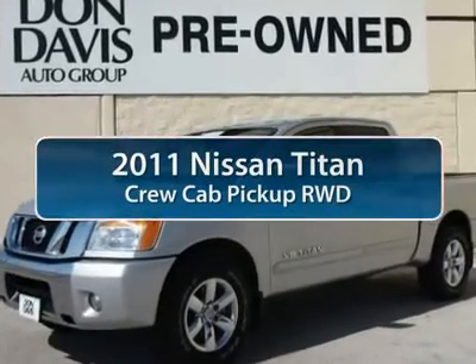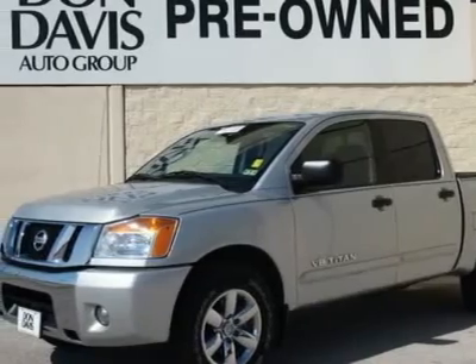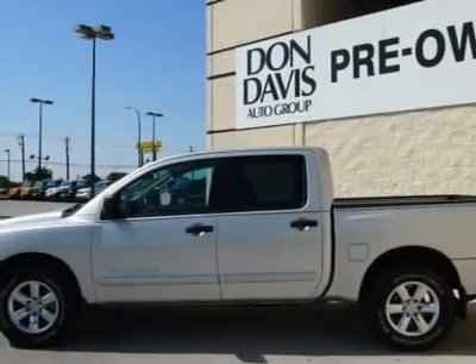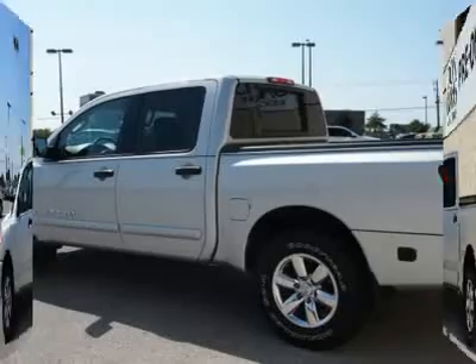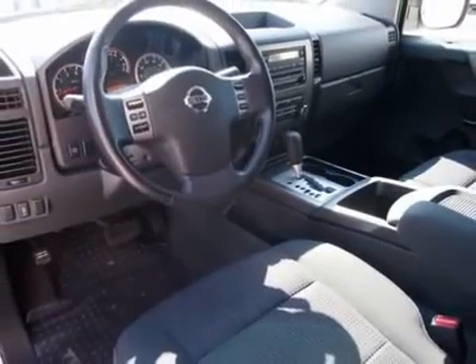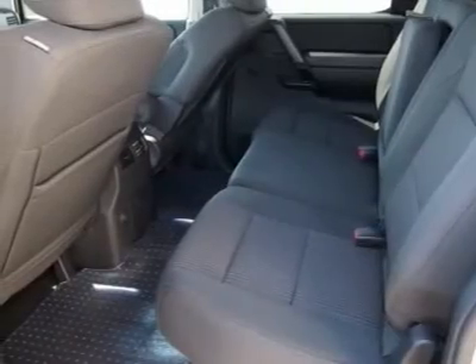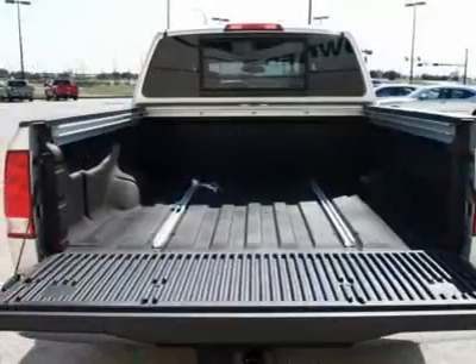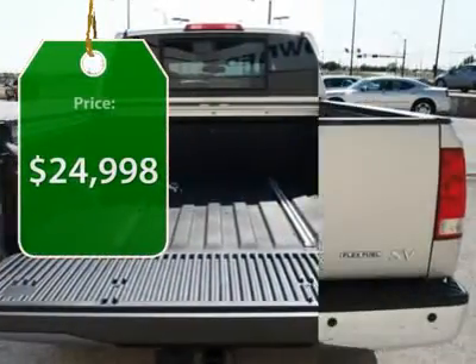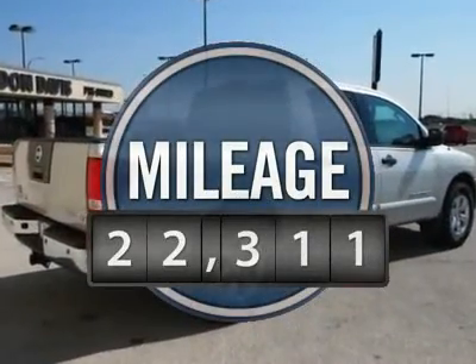The 2011 Nissan Titan. The Titan houses the Endurance V8 engine, the largest standard truck engine in its class. But the benefits don't stop there. The massive interior cabin boasts a fold-up rear bench seat and a flat loading floor. When it comes to power and comfort, the Titan can't be beat and is priced below $25,000. This vehicle has less than 25,000 miles.